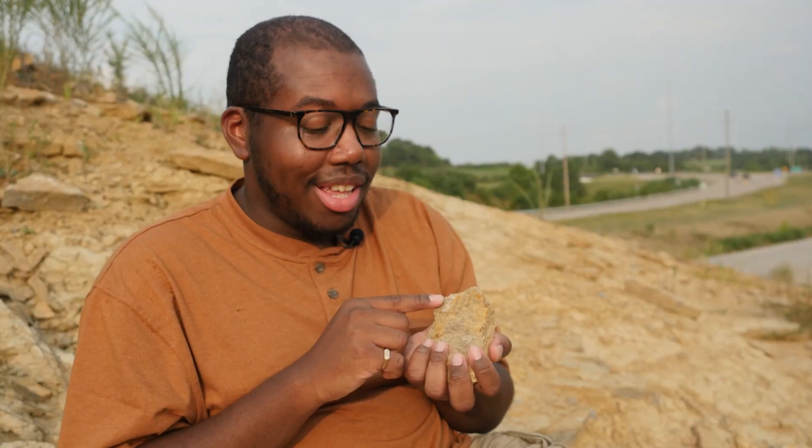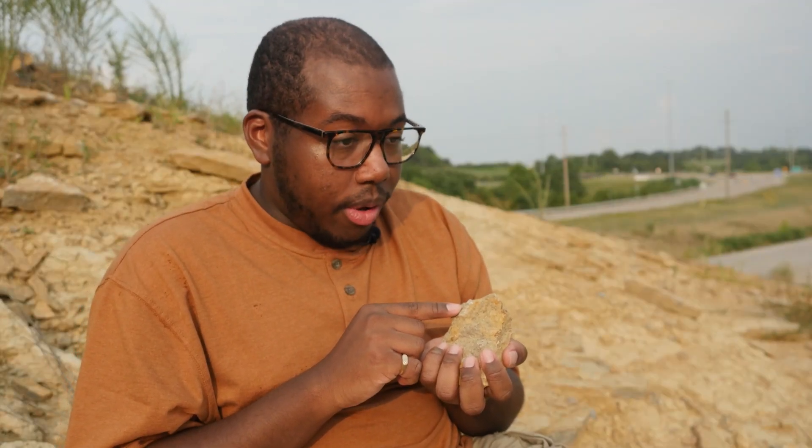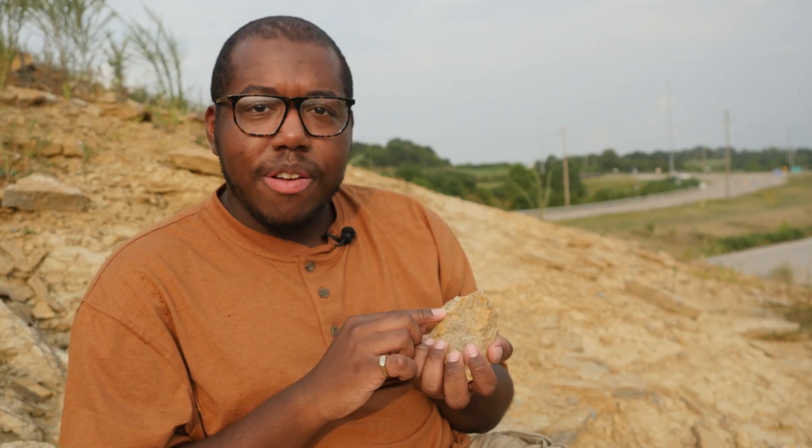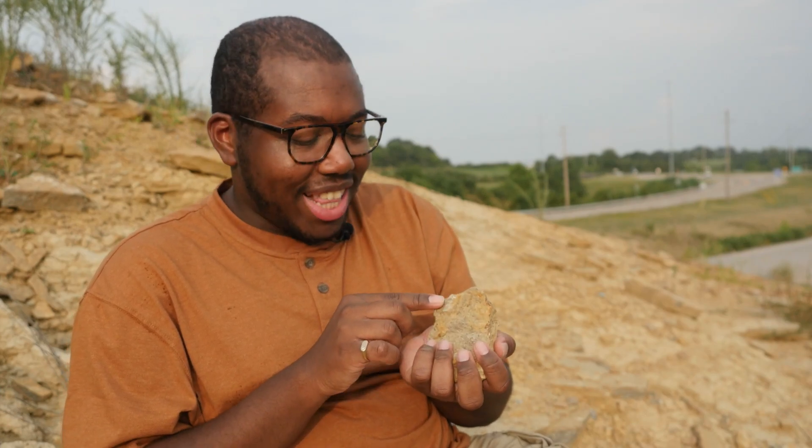This is a nautiloid shell. Nautiloids are pretty cool — they're kind of like octopus when they're alive, except unlike an octopus, they would have lived in a shell shaped kind of like an ice cream cone. They ranged in size: some of these individuals were pretty small, like this little guy, but some of them could get up to 20 feet long.